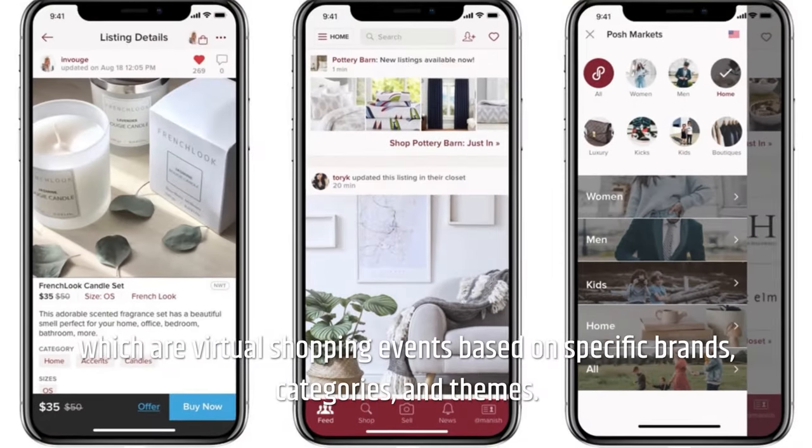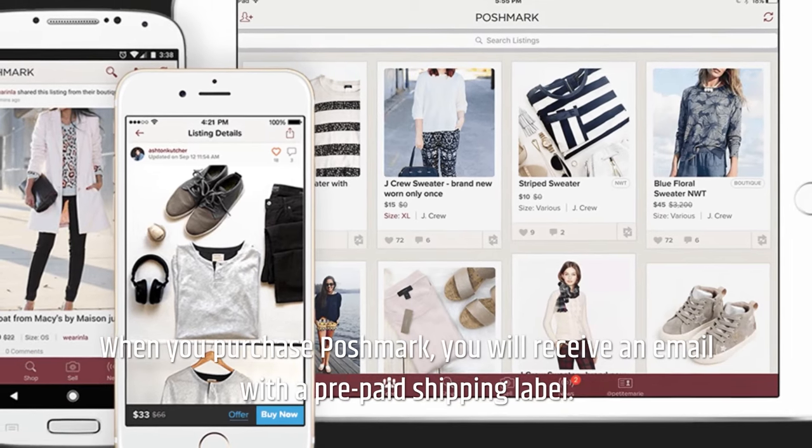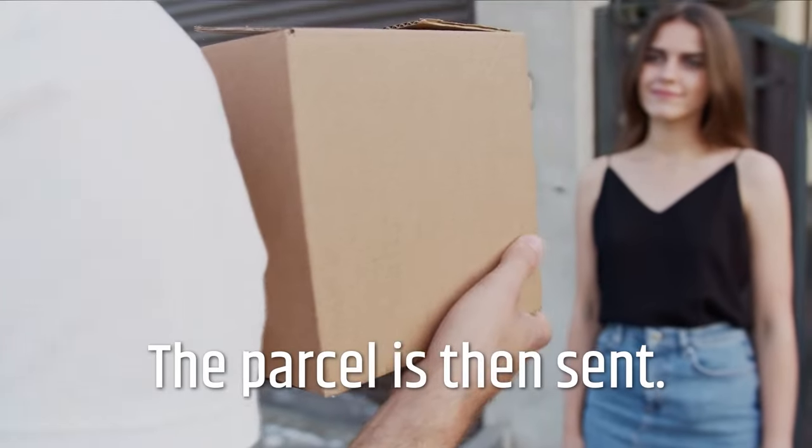Items can also be included in Posh Parties, which are virtual shopping events based on specific brands, categories, and themes. When you make a sale on Poshmark, you will receive an email with a prepaid shipping label, and the parcel is then sent.